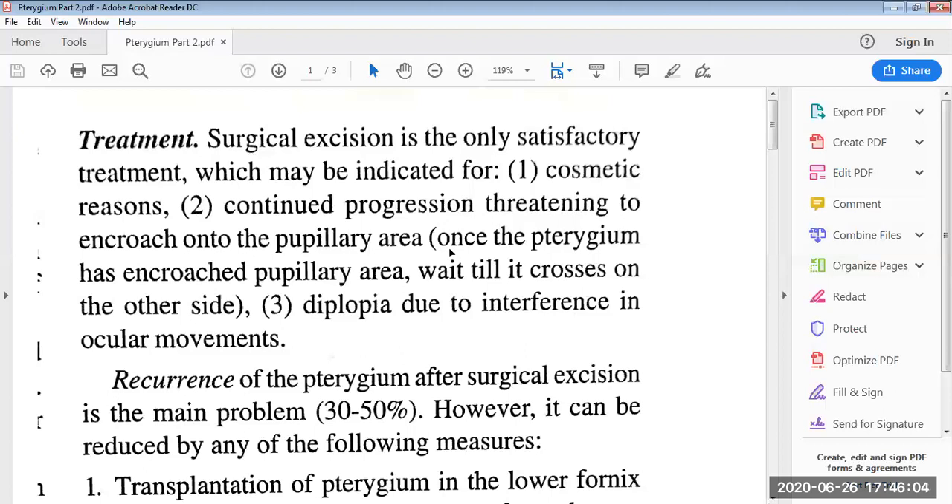Third indication is diplopia due to interference in ocular movements. Due to limited ocular movements, there will be double vision, and so we have to do surgical excision of the pterygium.